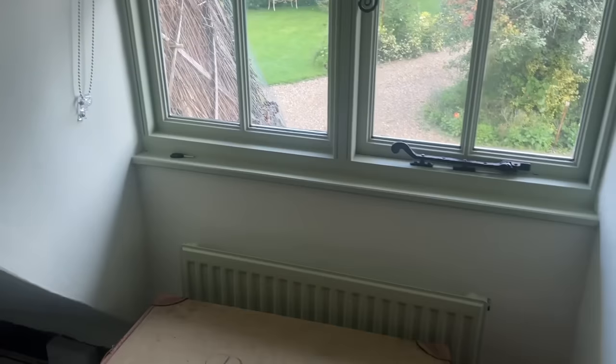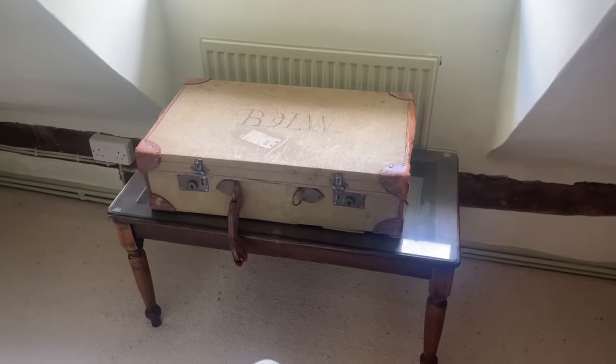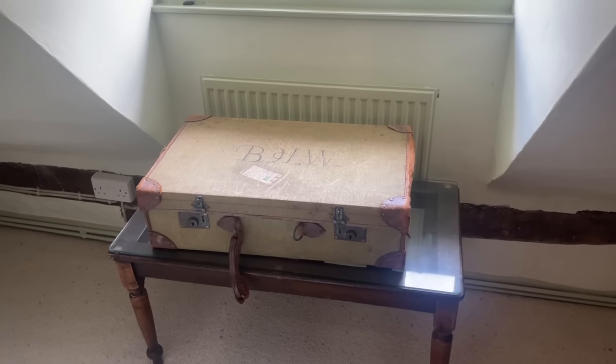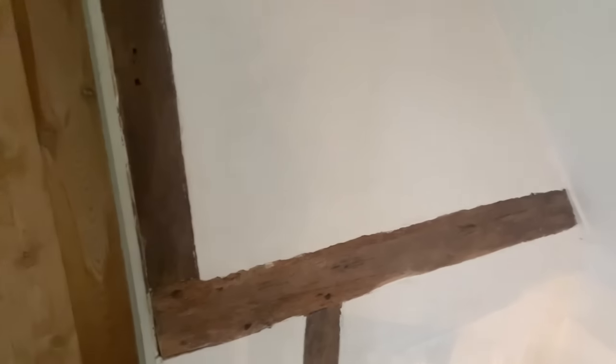This is an old luggage rack from a hotel in Bournemouth that was selling its things. And the luggage on it was a purchase from a local antique centre. This is my son's bedroom — in true teen form, he's still in bed, so I won't go in. I'll respect his privacy and won't film that bedroom until he's got some of his personal possessions put away. So that will be for another video.